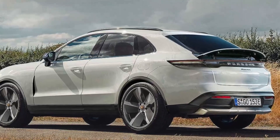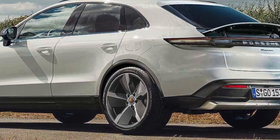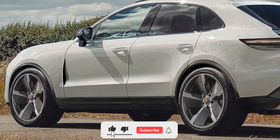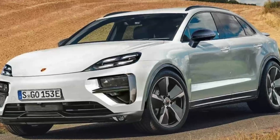Hello everyone, welcome to the channel. Today we're going to talk about the new Porsche EV. There is no official information yet about how the Porsche Macan EV will look like. Designer motor.es has offered his own version of the possible exterior of the green crossover.